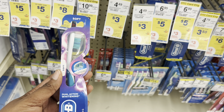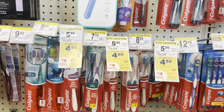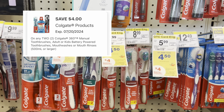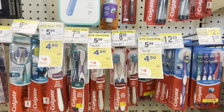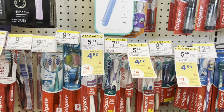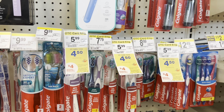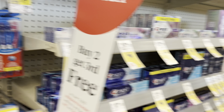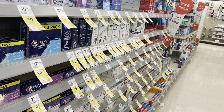Next I'm going to do the Colgate deal, which is buy two get a $4 register reward. The price point is $4.50 to $5.50, so I'm picking up two toothbrushes at $4.50 each — that's $9 total. We have a $4 off two digital coupon, so I'll pay $5 and get back the $4 register reward, making it $1 or 50 cents each. There are separate digital coupons — one for mouthwash and toothbrushes and another for toothpaste.